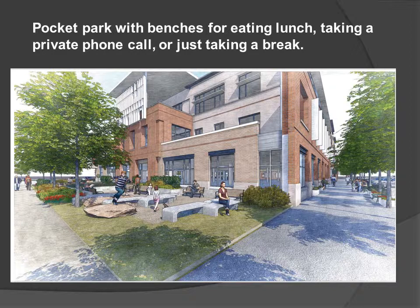One of my favorite features to the project is the small pocket park that we were able to incorporate. This will be on the south side of the building, and to me it is a little sanctuary for employees who've had a stressful day — they'll be able to go outside and sit underneath the tree and just chill out for a while before going back to work.